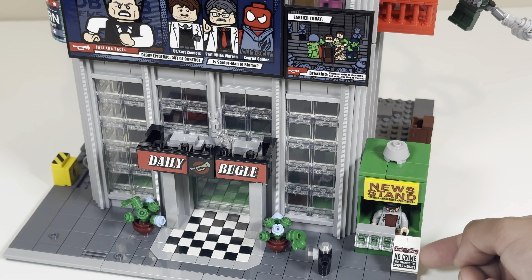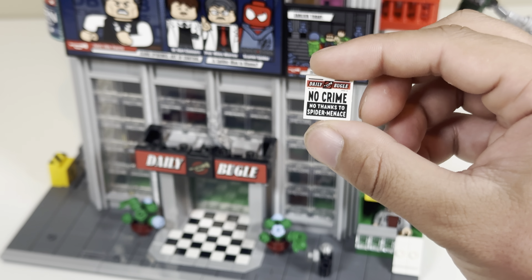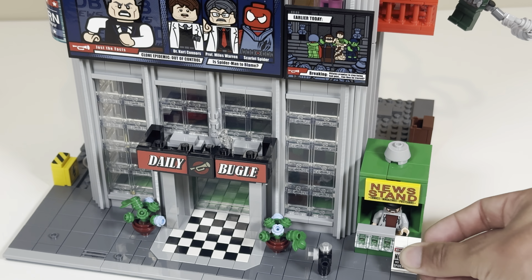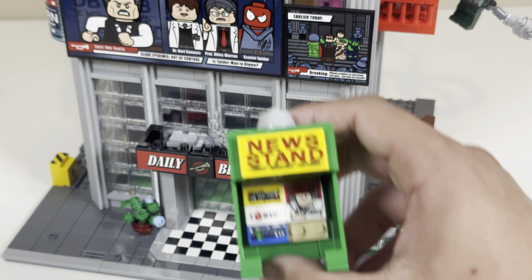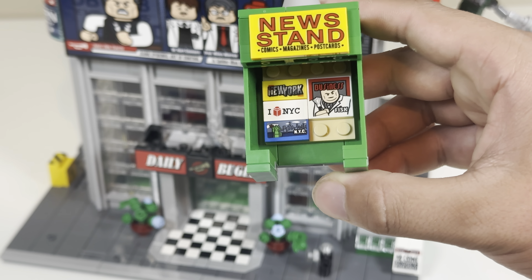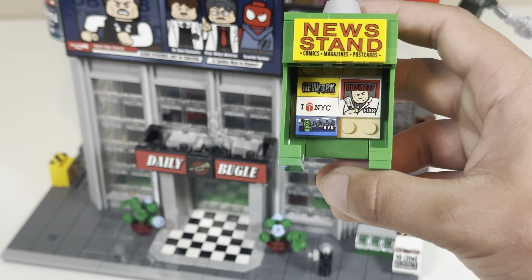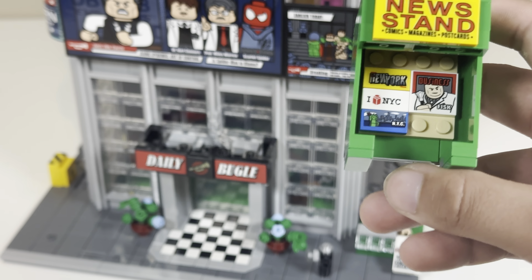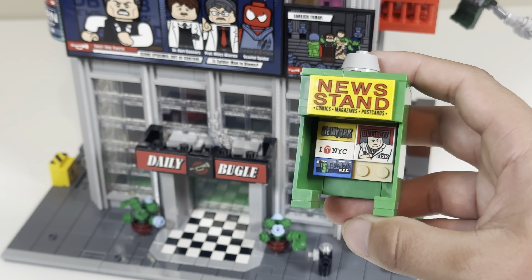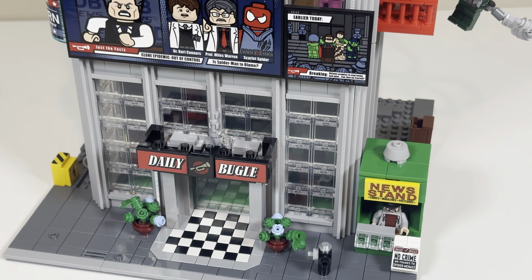This right here is supposed to be a stack of newspapers — this is an actual print, used multiple times all over the set. You can take this section apart. The three on the left are actually stickers — the New York ones — and this one right here is actually a print featuring Kingpin. The news stand is also a sticker. It's a combination of prints and stickers, and I like how the little stand looks.